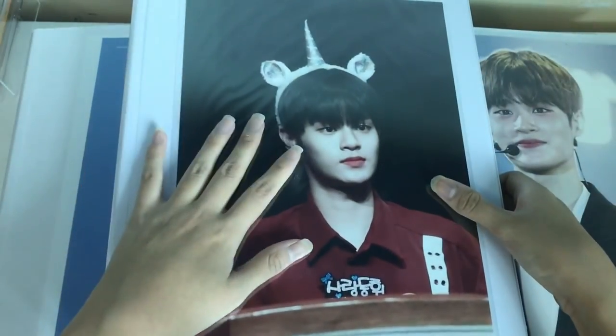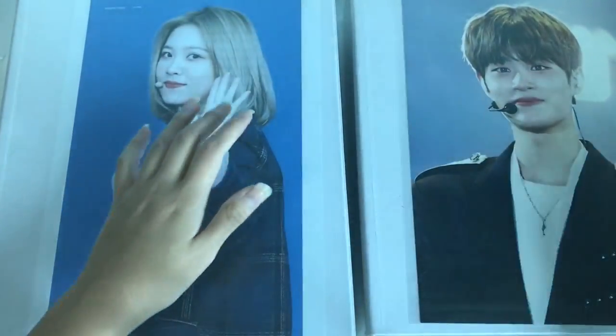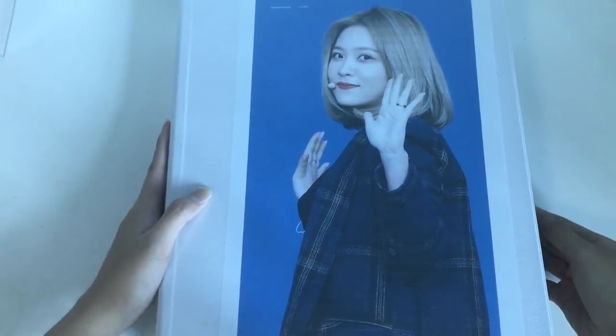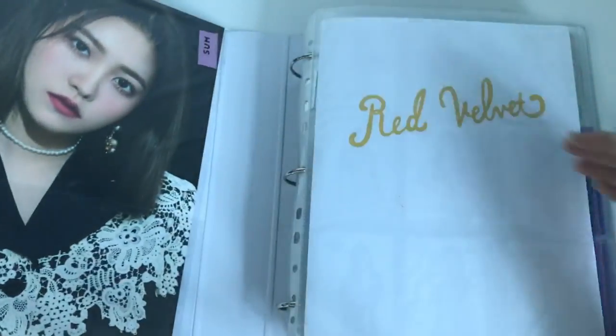This is binder number one — it's in focus, we re-filmed this because the previous video wasn't in focus. Here's my second binder with CF stuff, and this is my Red Velvet binder. I'm going to go through my Red Velvet binder right now. Here's the cover — it's still the same, I've just added more postcards so it's a bit thicker.